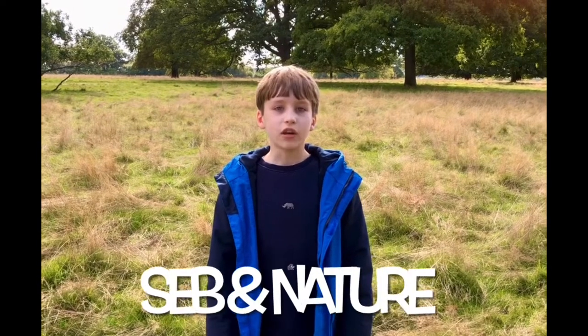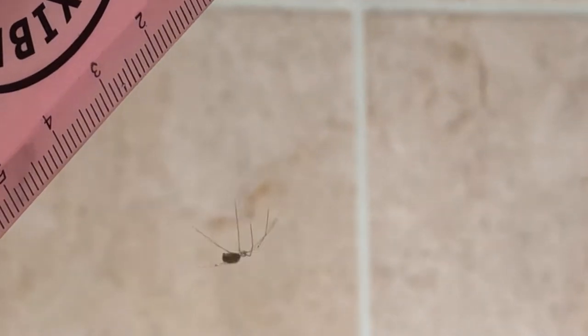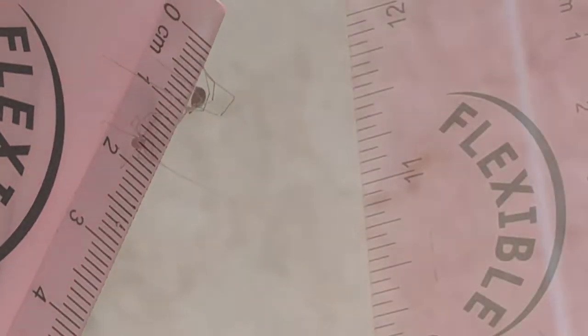Welcome to Cybernature, my YouTube channel. Hello folks, today we are going to look at spiders. To be more precise, cellar spiders. They like to live indoors in your house or garage where the temperature doesn't change too much.